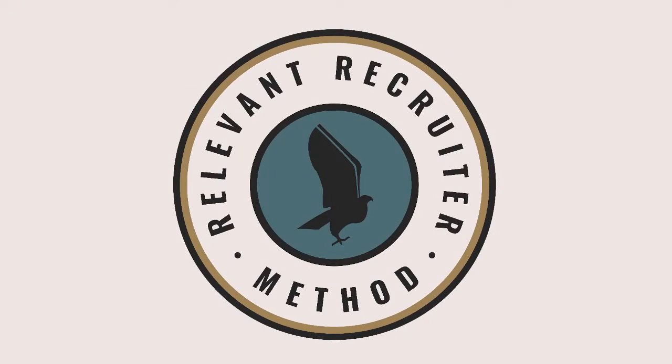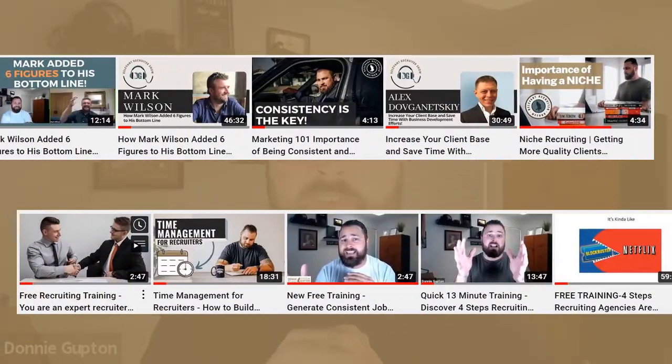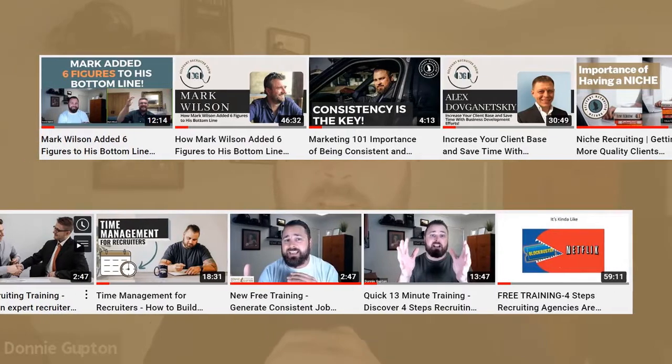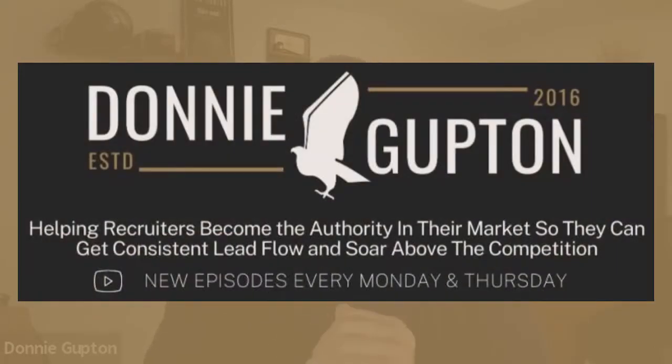In this video, I'm going to talk about some recruiting best practices and specifically the Relevant Recruiter Method. Make sure you subscribe to this channel — we're dropping new videos every single Monday and Thursday, all about online marketing, lead generation, automation, personal branding, and much more, exclusively for the staffing and recruiting industry. Go ahead and hit that bell so you're notified when I go live.